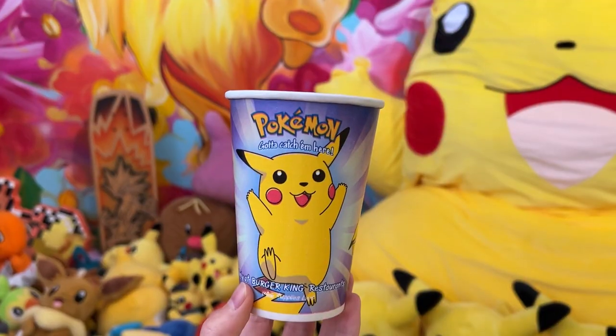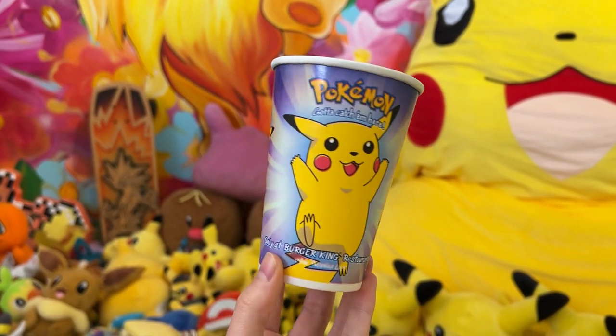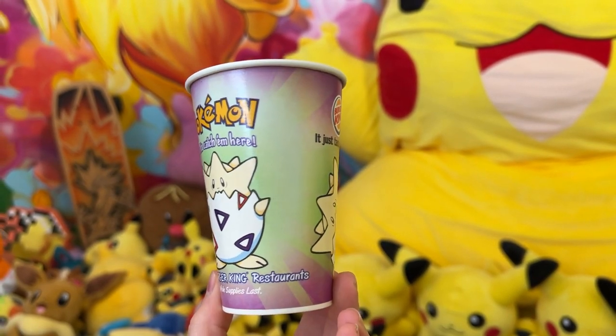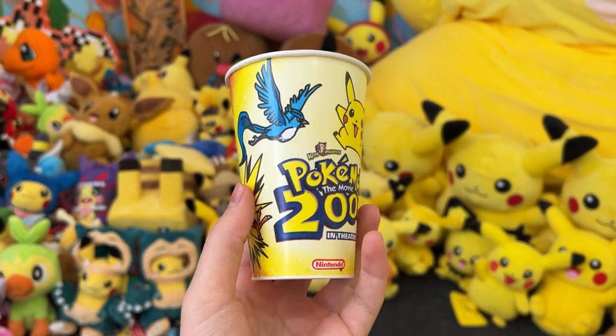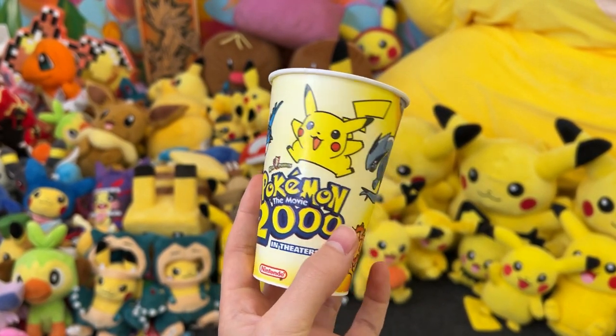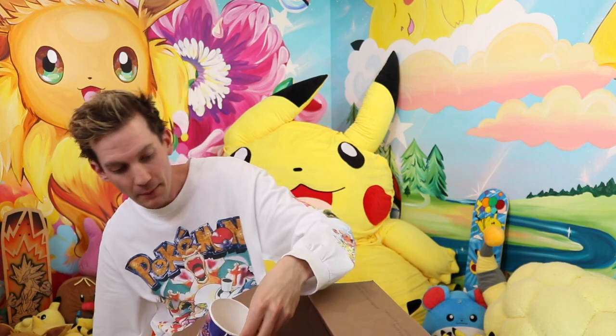Look at this — it's the Pokemon The First Movie Burger King cups. In an HD shot you can see the entire cup in mint condition. Somebody went to Burger King when Pokemon The First Movie came out and bought these. Look at the art on this cup — I never thought I'd say that sentence in my life. This is unreal. I think this hits more nostalgia for me than a Pokemon card sometimes, and there's the classic Pikachu as well.